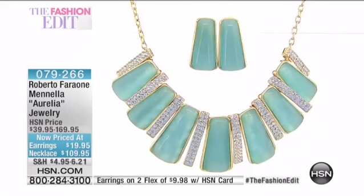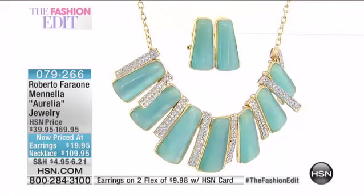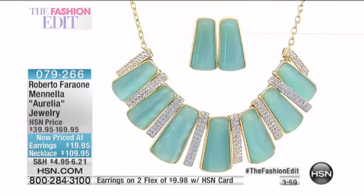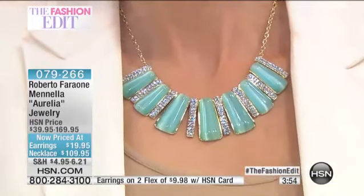And then we have the necklace too. The necklace, we've taken $60 off. That's crazy. Three flex on your credit card of $36.65, or a fourth flex with the HSN card. All you got to do is look at Colette. It's an outfit maker.